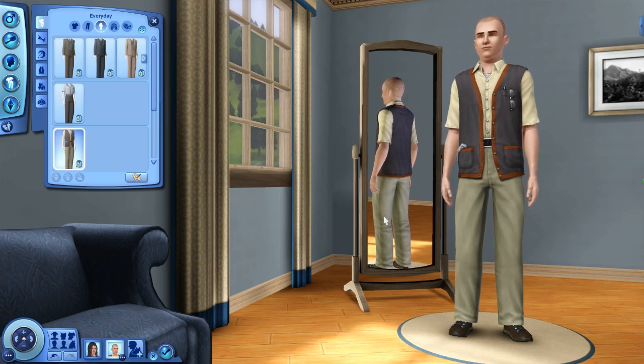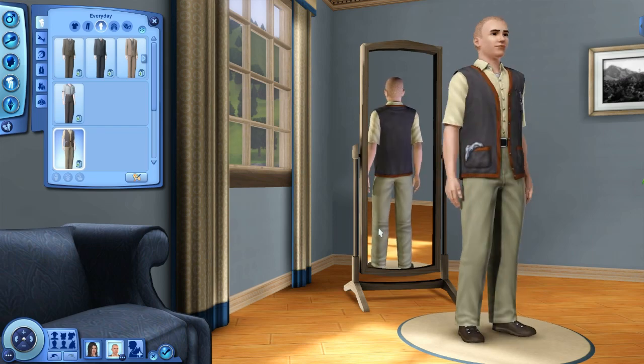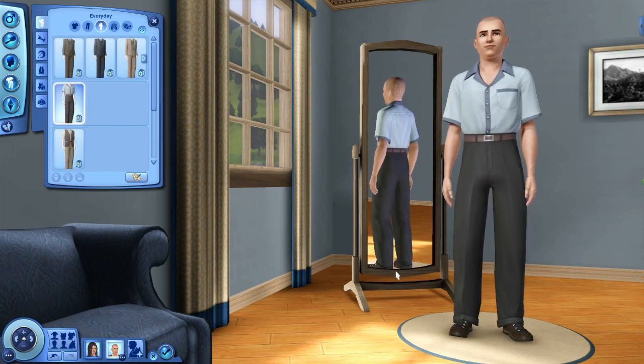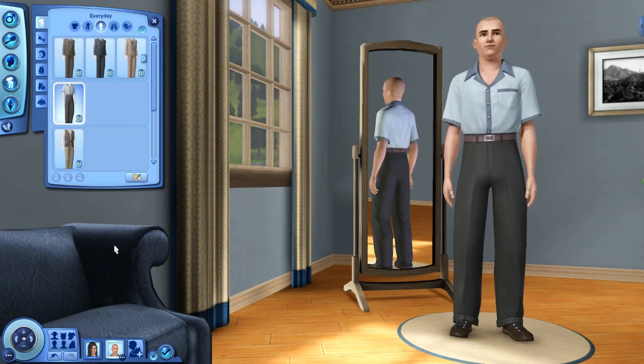This is gonna be a quick video because there's only four outfits. My Sim is wearing one of the two outfits for males, which is this little ensemble here. The second one is this one and they're both outfits.